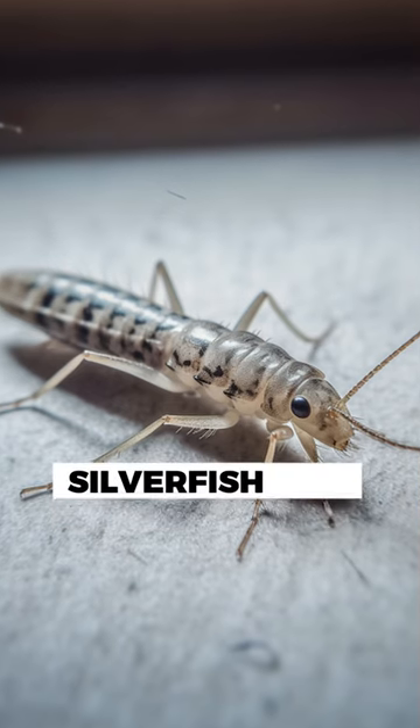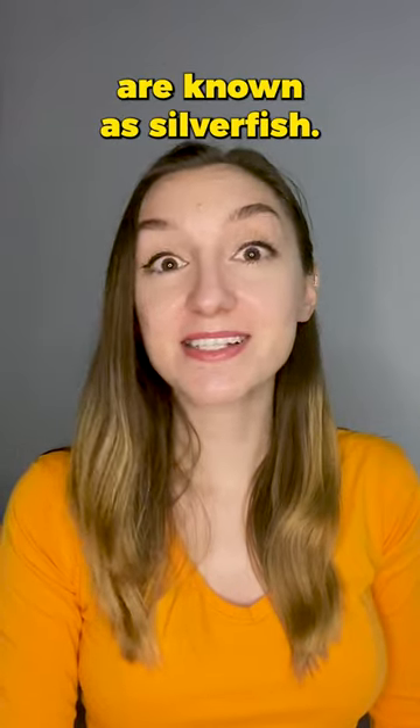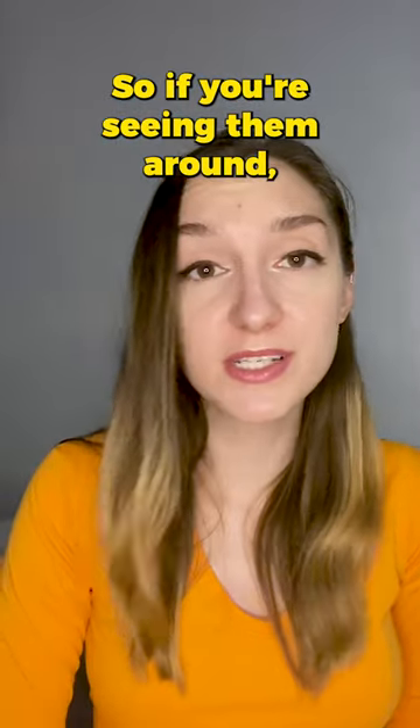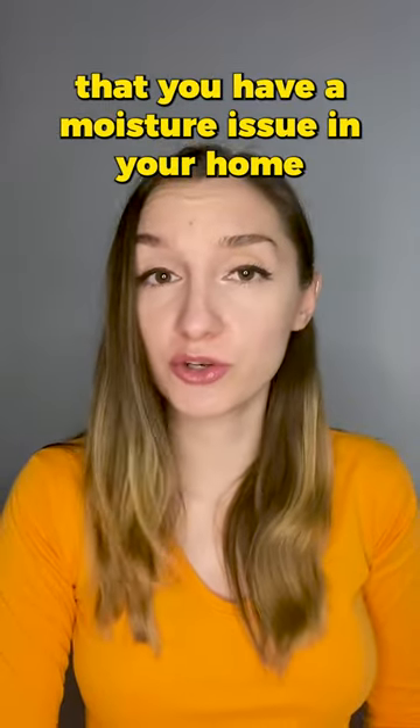Have you ever noticed one of these around your home? These little critters are known as silverfish. Silverfish are drawn to damp and humid environments, so if you're seeing them around, it might be an indicator that you have a moisture issue in your home.